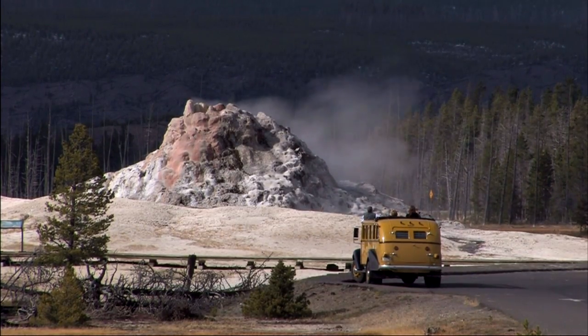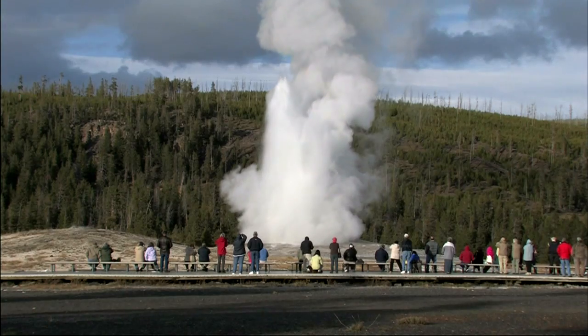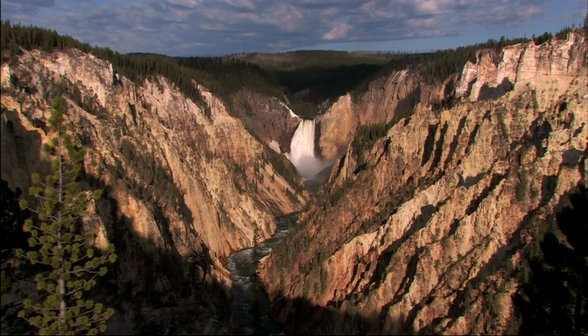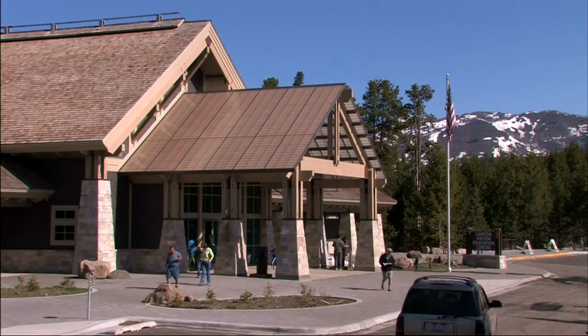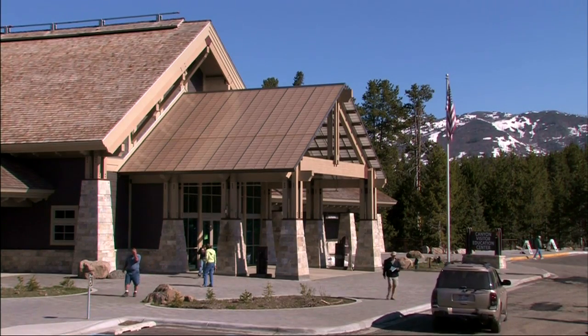Yellowstone National Park has impressed visitors for decades with its extraordinary geological formations such as Old Faithful and the Grand Canyon of the Yellowstone. In the nook of this impressive canyon lies the Canyon Visitor Education Center, whose purpose is to help visitors understand Yellowstone and the geologic research it supports.